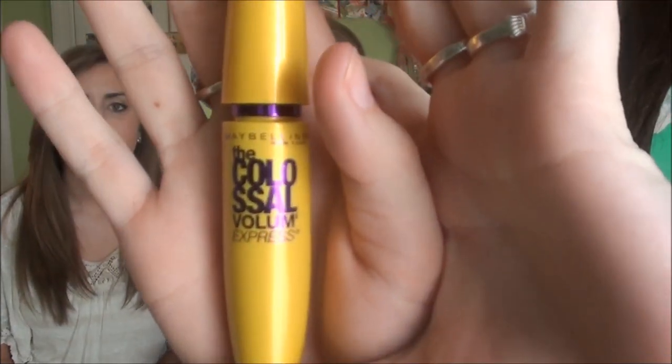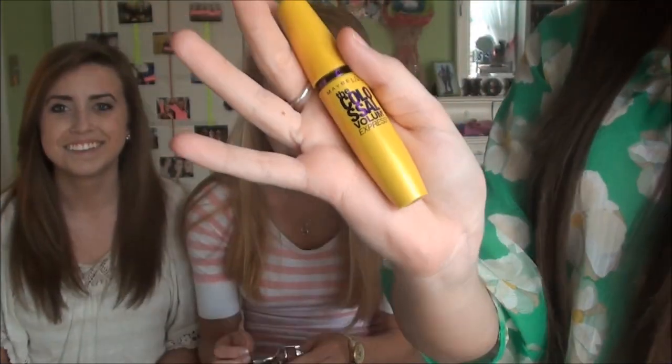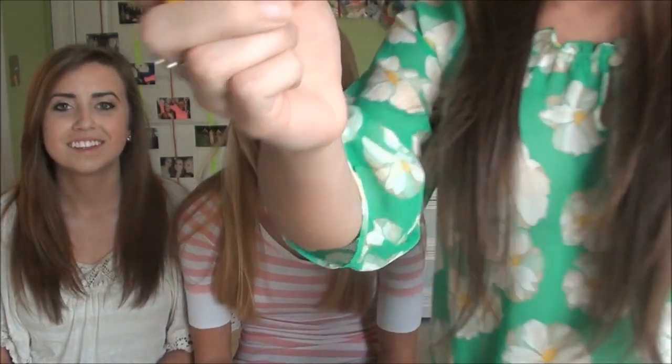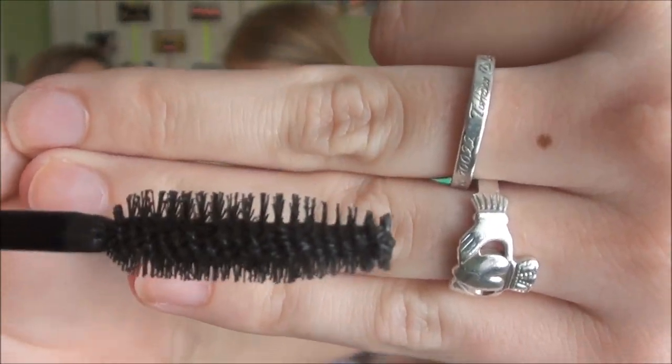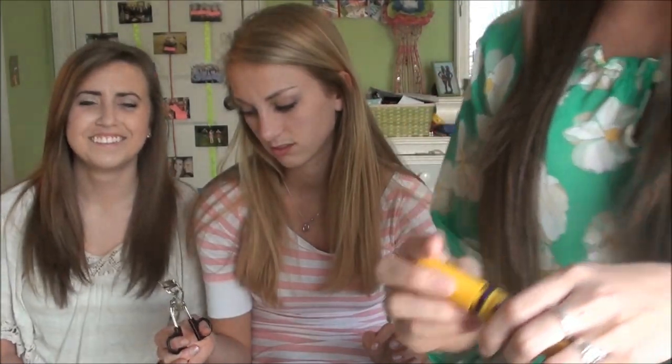Lastly for me, I have the Maybelline Colossal Volume Express Mascara, and it is the wettest mascara I have ever used in my life — it is disgusting. I also got it in brown, which doesn't make anything better. I hate the brush because it's so furry — I feel like I'm using a porcupine tail to put mascara on my eyes. I hate it.